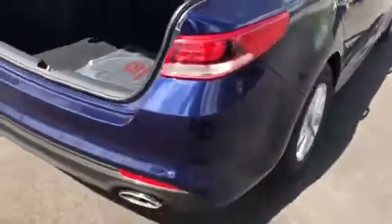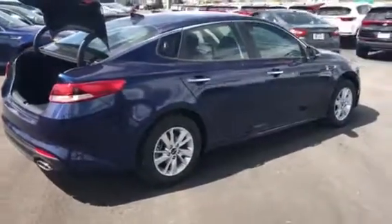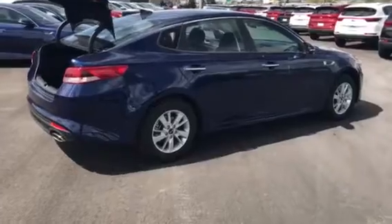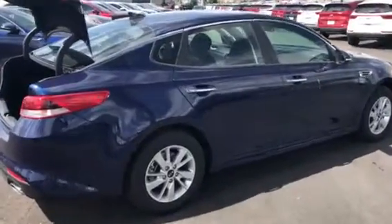Derek, if you have any questions or concerns, feel free to give me a call at 801-444-2277. Once again, ask for Travis, or you have my cell phone number. I'll have this car pulled up in front and I look forward to seeing you tomorrow — we'll see you soon.